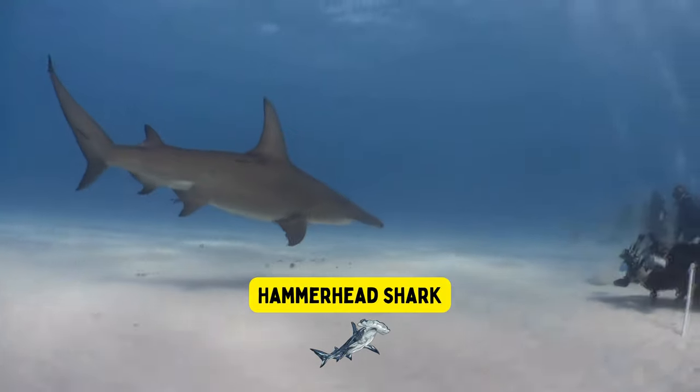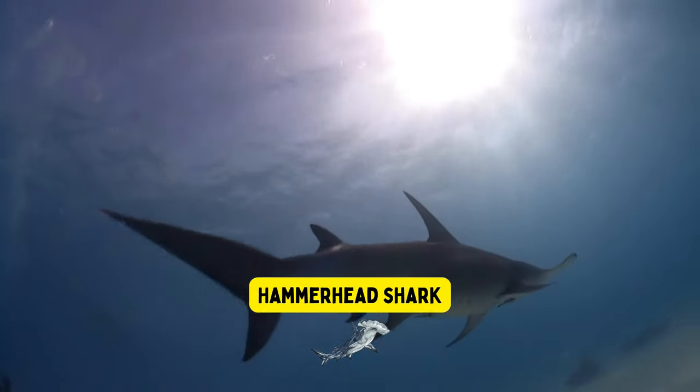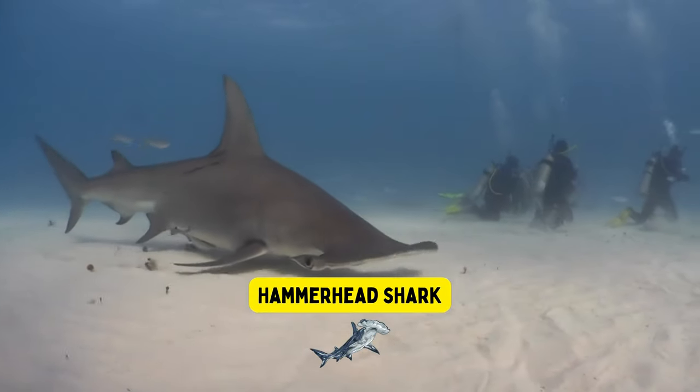Hammerhead shark. The hammerhead shark has a head that looks like a hammer, which helps it find and catch its favorite food — stingrays hiding in the sand.